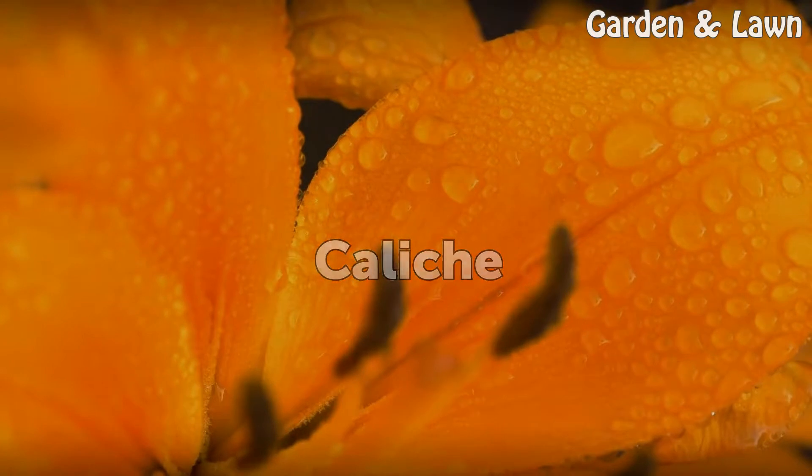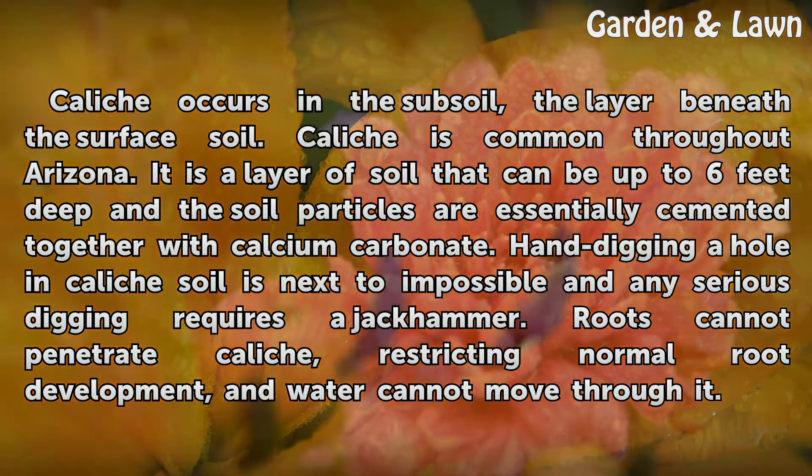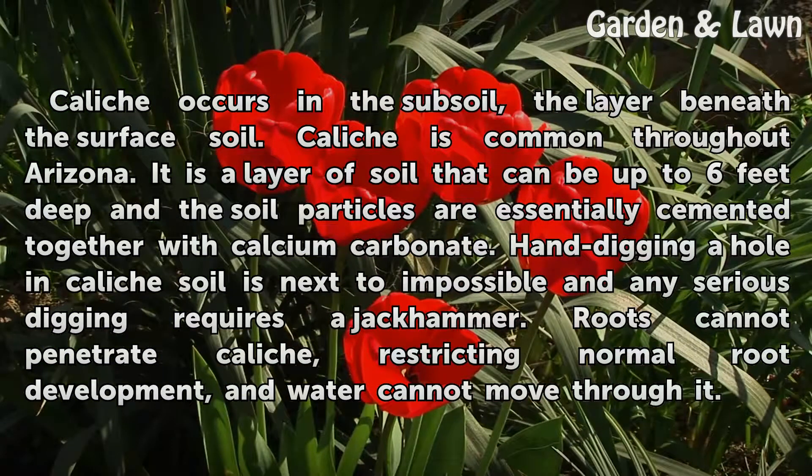Caliche. Caliche occurs in the subsoil, the layer beneath the surface soil, and is common throughout Arizona. It is a layer of soil that can be up to 6 feet deep, and the soil particles are essentially cemented together with calcium carbonate. Hand digging a hole in caliche soil is next to impossible and any serious digging requires a jackhammer. Roots cannot penetrate caliche, restricting normal root development, and water cannot move through it.